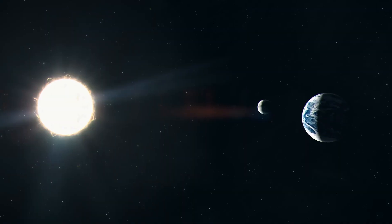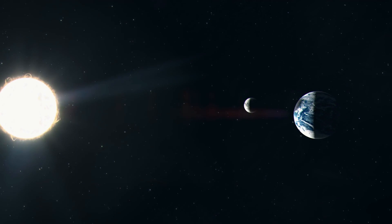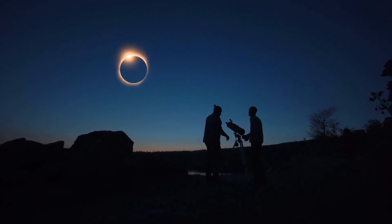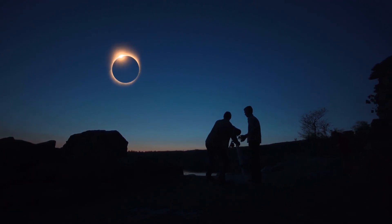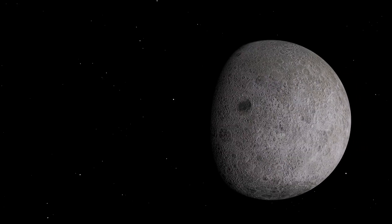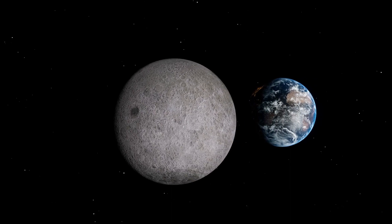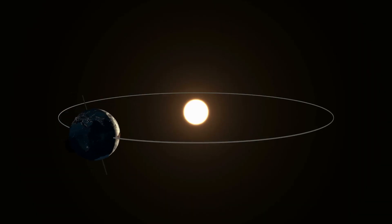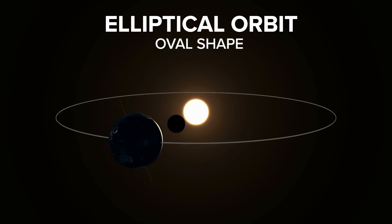An eclipse is when the moon passes in between the sun and the earth, allowing for a shadow to reach the earth's surface, leaving some in darkness as the shadow moves across the planet. The main distinction is position. Remember, the moon's orbit around the earth isn't a perfect circle, nor is the earth's orbit around the sun — it's more of an ellipse or an oval shape.